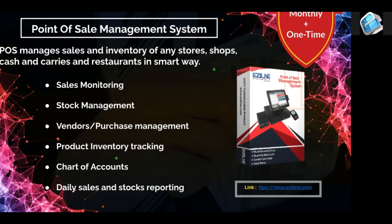The system includes sales monitoring — we are running sales monitoring. We are talking about sales, stock management, vendor purchase management — you can buy products — and inventory tracking. For example, if you have a laptops inventory of 4 units, you can track them.